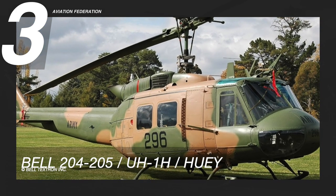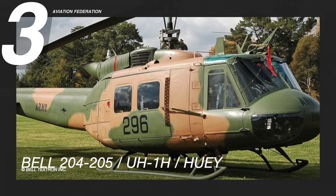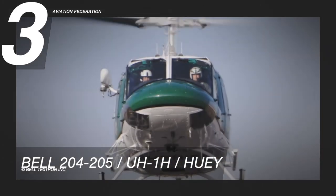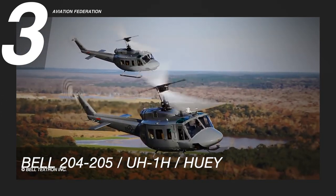Due to cracking on high-time airframes, the Huey's lift beams were later replaced with steel, but it still remains one of the most cost-efficient airframe systems in a rotorcraft design. Over 10,000 units of this helicopter model have been sold worldwide, and the base price is $1 million.